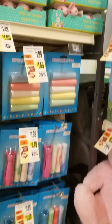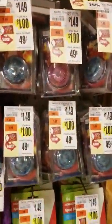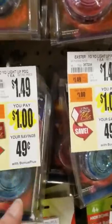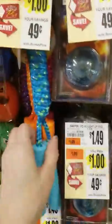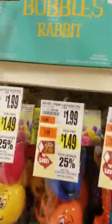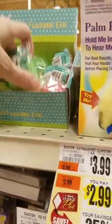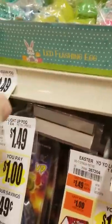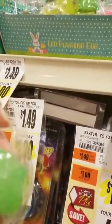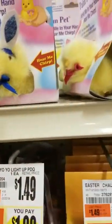And then these are random things — chalk, sidewalk chalk. A yo-yo, a dollar for a yo-yo. That's interesting. Jump rope. Eggs. Bubble bunnies. LED flashing egg — the heck, how does it work? Don't know. Palm pet — hold me in your hand to hear me chirp. Try me.